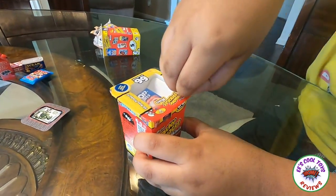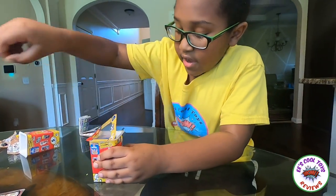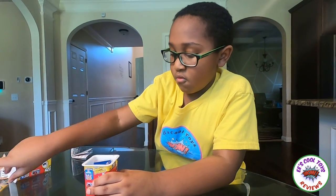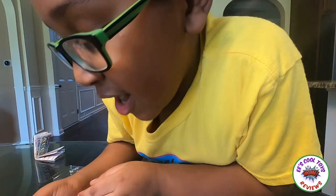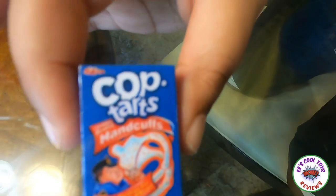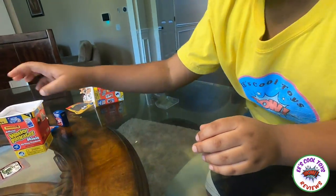Let's open it! I got it! We got Cop Tarts! It's called Cop Tarts! Next one!